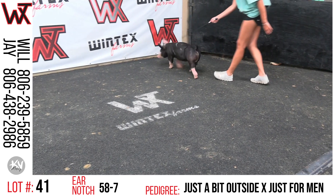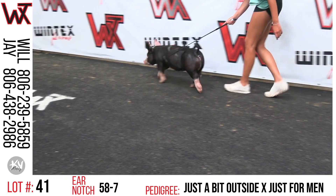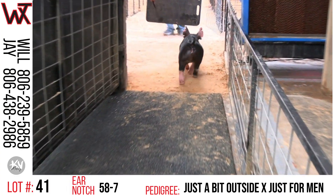So 58-7 is an outside Just for Men. I love this proportionality maybe as much as any. Still has the right kind of look to it — heavy structure, still opened up. 58-7 Berkshire gilt, lot 41, being outside Just for Men. Lease option only.